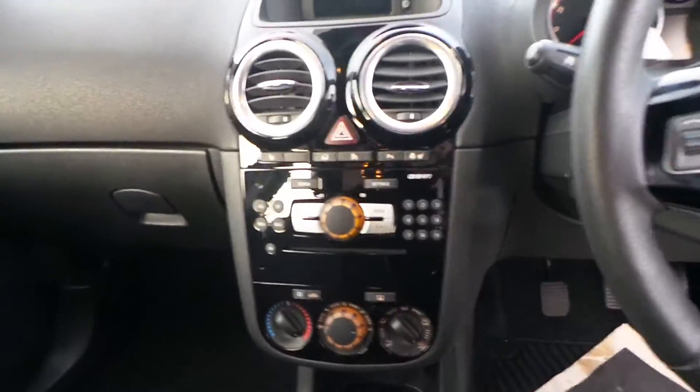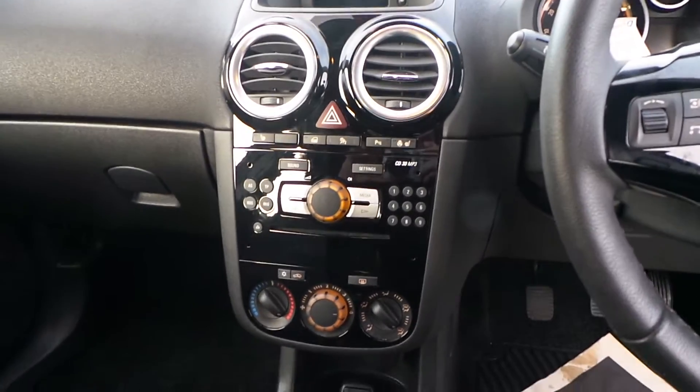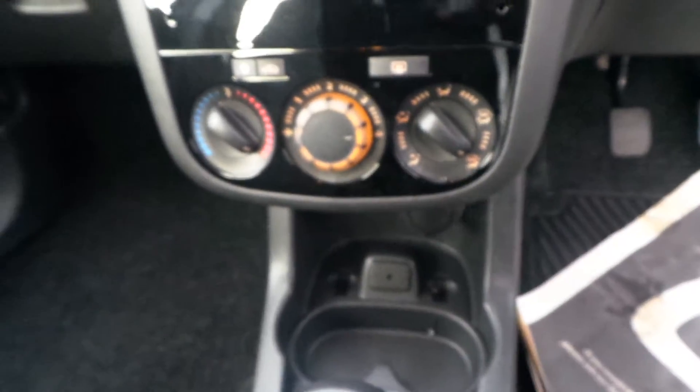With it being the SE model you do get the benefits of the heated seats — lovely in the winter — and heated steering wheel. Also aircon, obviously a CD stereo, and you've got your auxiliary connection there for your music.